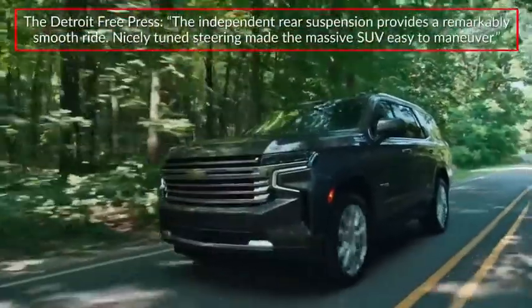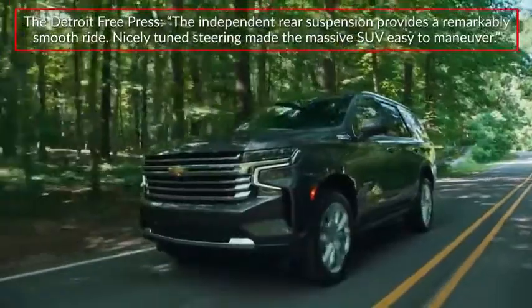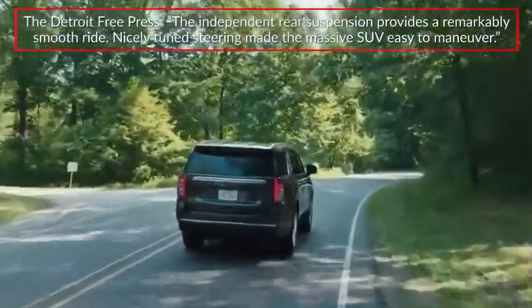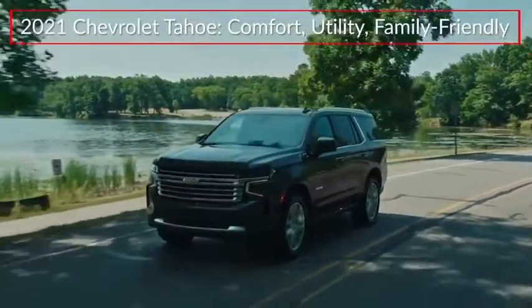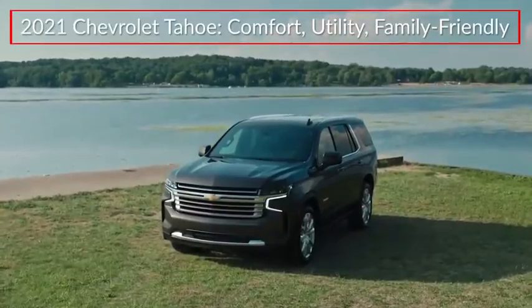The Detroit Free Press complimented the ride quality of the new Tahoe, saying the independent rear suspension provides a remarkably smooth ride and nicely tuned steering made the massive SUV easy to maneuver. The 2021 Chevrolet Tahoe delivers improved comfort and utility to the family-friendly full-size sport utility vehicle.